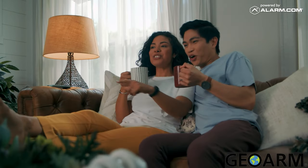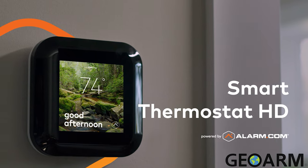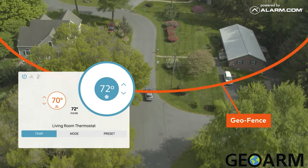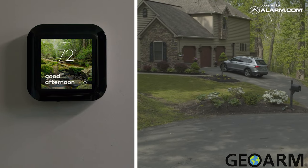Enjoy next-level convenience and savings with the new Smart Thermostat HD from Alarm.com. Easy to operate and simple to automate, the Smart Thermostat HD offers energy-saving features that help you come home to comfort every day.